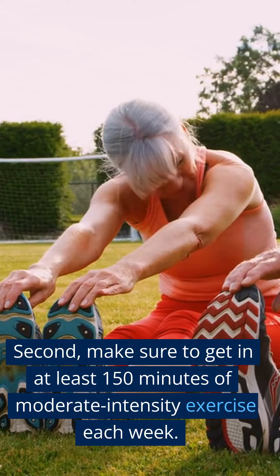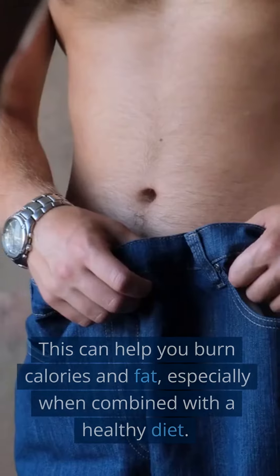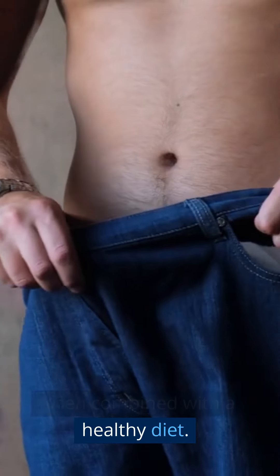Second, make sure to get in at least 150 minutes of moderate-intensity exercise each week. This can help you burn calories and fat, especially when combined with a healthy diet.